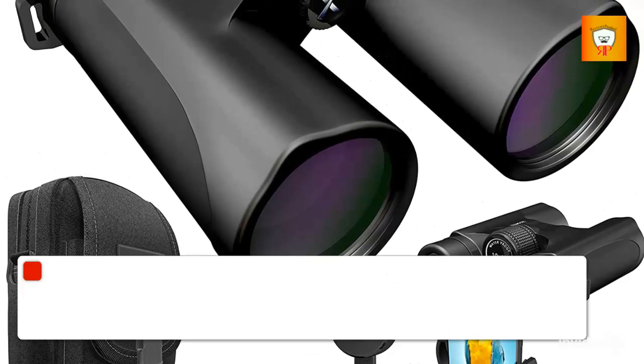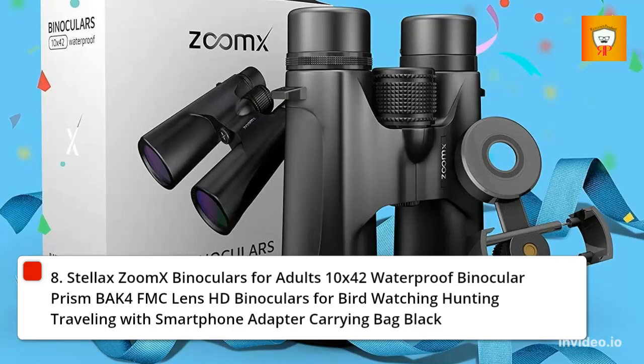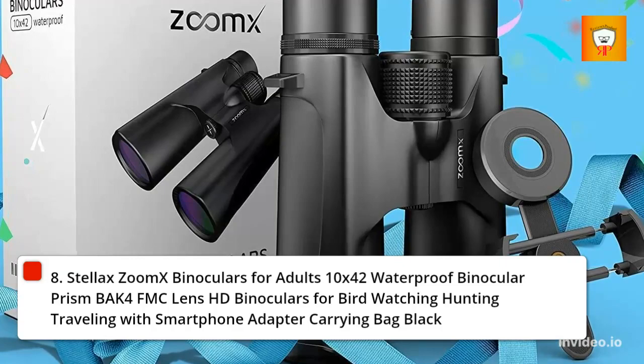8. Stelax Zoom X Binoculars for Adults 10x42 Waterproof Binocular, BaK-4 Prism, FMC Lens, HD Binoculars for Bird Watching, Hunting, Traveling — with Smartphone Adapter and Carrying Bag, Black.